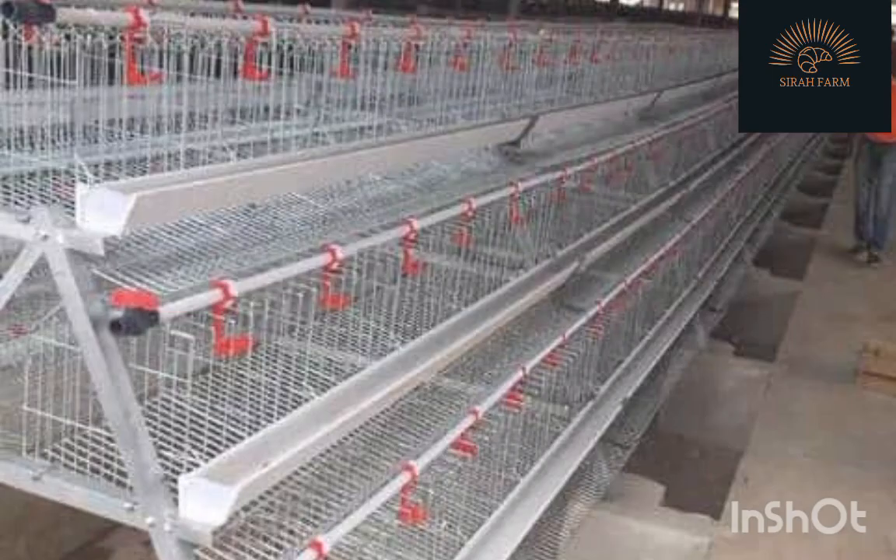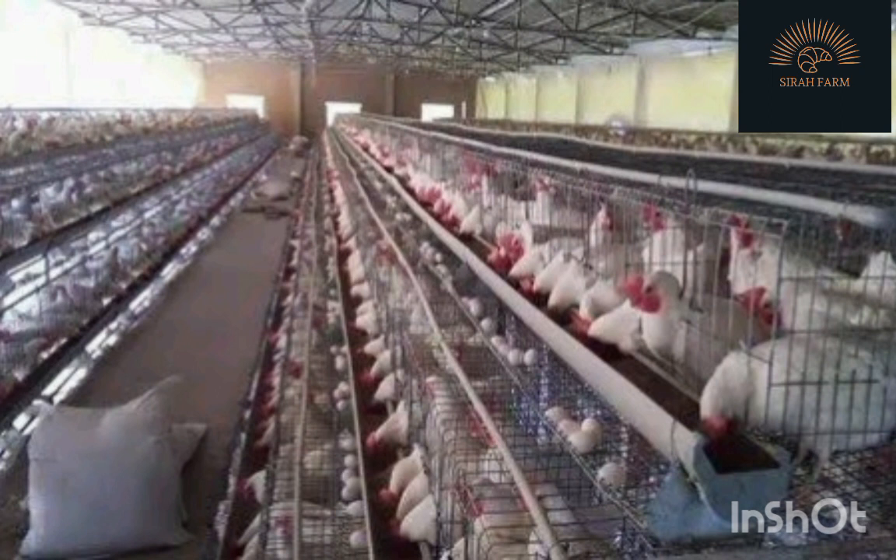Some farmers often ask if they can have an idea of the cost of battery cages used in housing birds. This depends on the type of cage and the number of birds it will house. Commonly, cages are constructed to house 60 and 90 birds, and the cost of the ones that house 90 birds costs between 40,000 and 45,000 Naira.